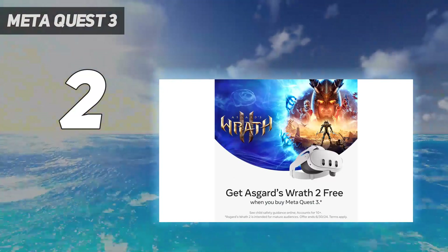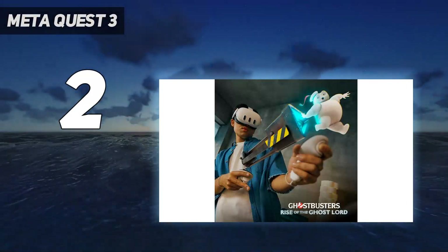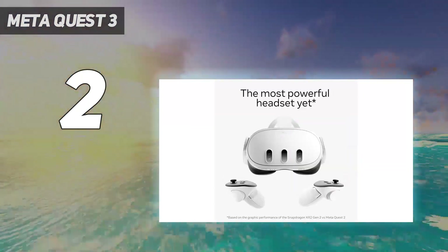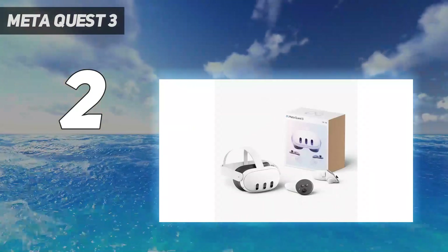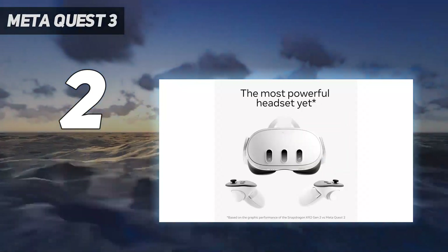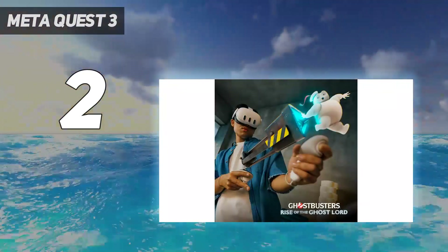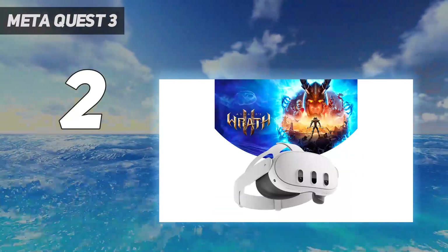The biggest differences separating the Quest 3 from its rivals are its pancake lenses and Snapdragon XR2 Gen 2 processor. The latter makes the experience much smoother, while the pancake lenses massively increase the area of the display that appears clearly, creating less blur and much better periphery. 3D audio is also at play, and the integrated speakers are far better than those on the Quest 2, though the extra bulk can put pressure on the sides of your head, especially with glasses.